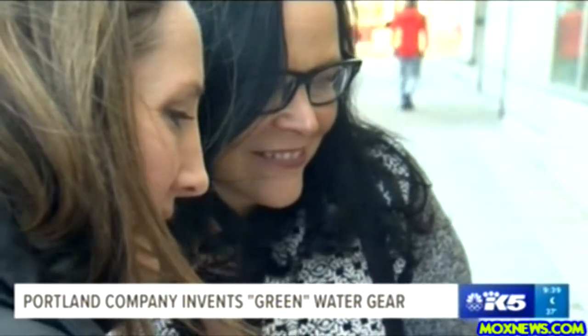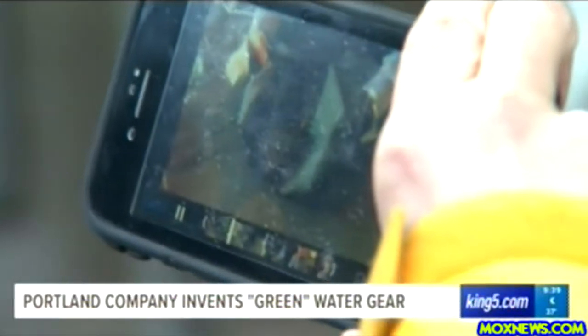A process we showed some Portlanders who seemed eager to learn more about. Well, I'm an avid hiker and I'll look into the product because it sure sounds good.